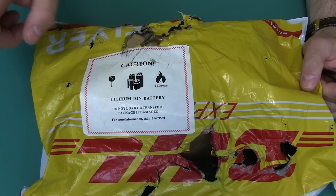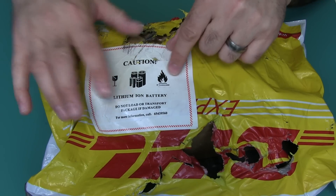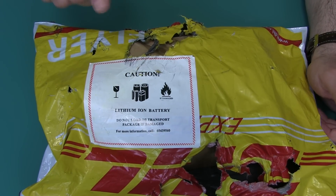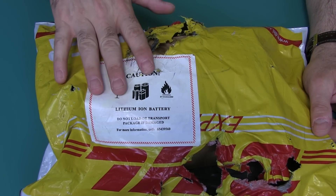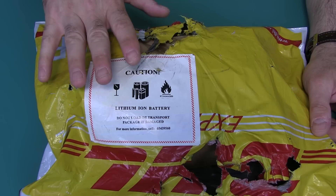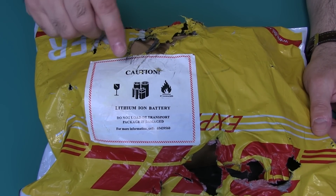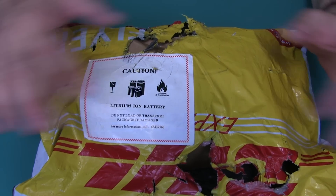At first I thought it was kind of ironic because there was this label right here that said lithium ion, and a fire and everything. And it looked like something caught on fire on this package. Something amazing — this package left Singapore, or it was picked up from the vendor on the 24th, and it arrived on my doorstep by the 27th. This thing got from Singapore to the U.S. in three days. That is pretty freaking amazing. It traveled so fast, it burnt the package.